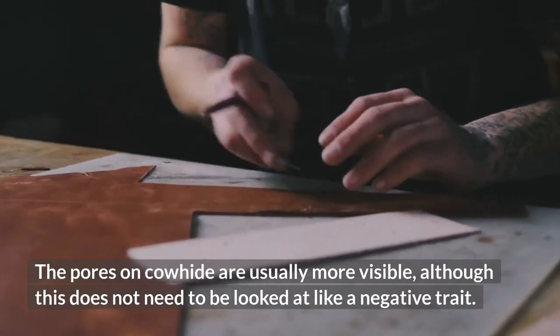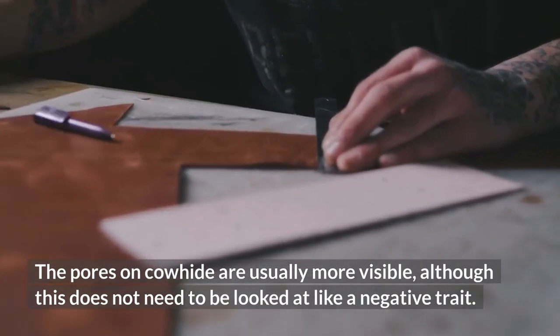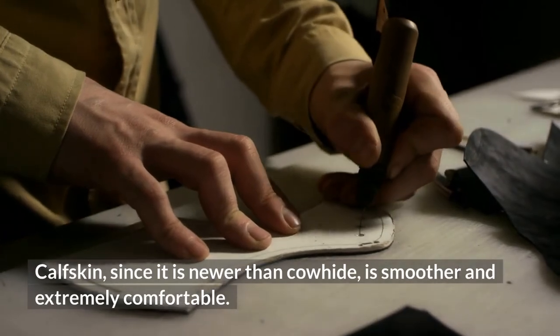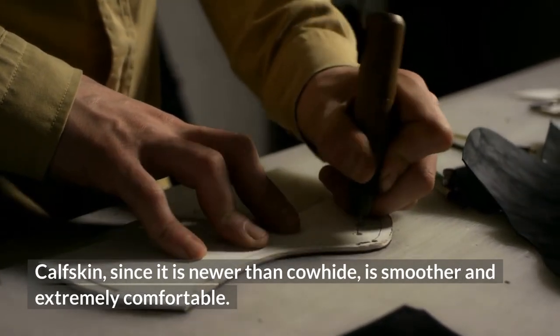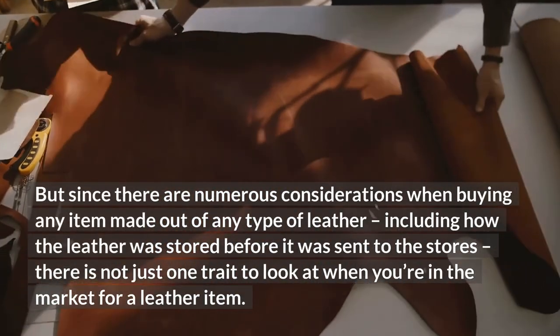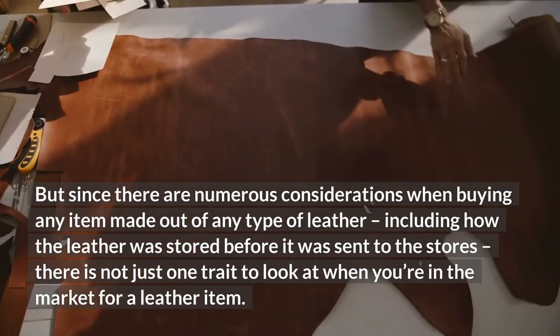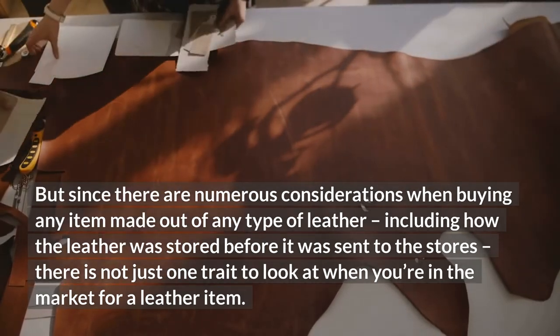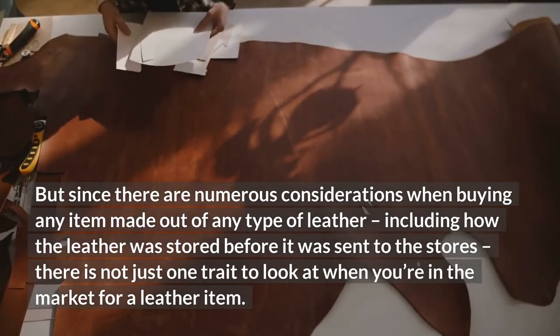The pores on cowhide are usually more visible, although this does not need to be looked at like a negative trait. Calfskin, since it is newer than cowhide, is smoother and extremely comfortable. But since there are numerous considerations when buying any item made out of any type of leather, including how the leather was stored before it was sent to the stores, there is not just one trait to look at when you're in the market for a leather item.